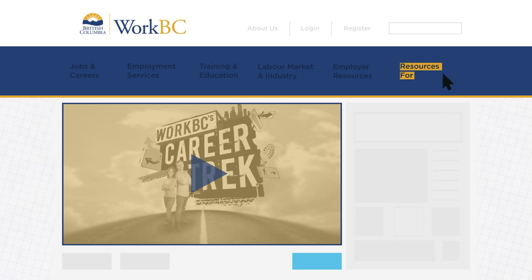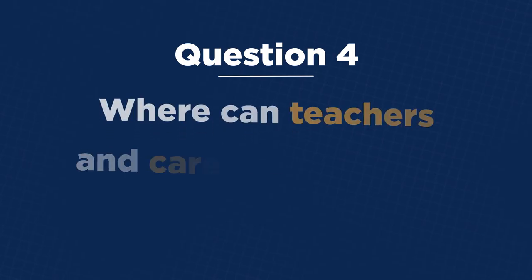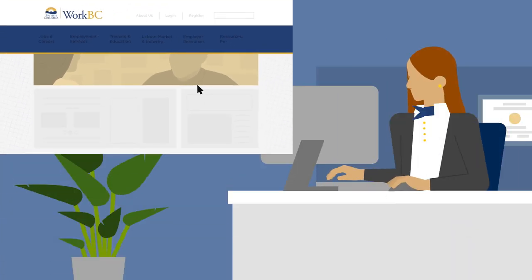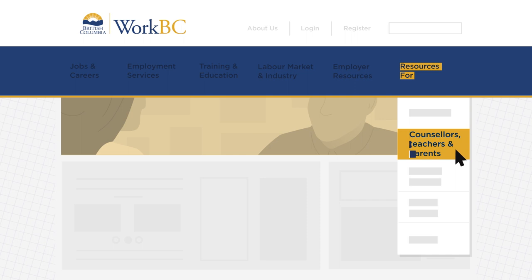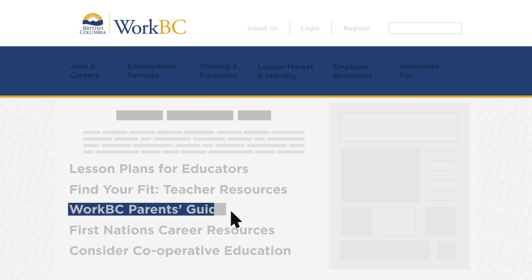These resources for students can also be found under Resources For, and then in the Youth section. If you're looking for information and tools to share with students in your class or with your kids at home, look under Resources For, then select Counselors, Teachers, and Parents. You'll find lesson plans, the WorkBC Parents Guide, and more.